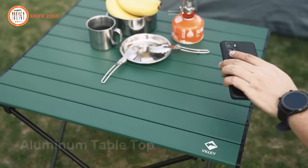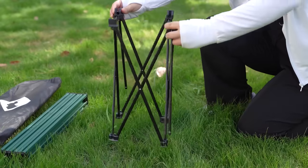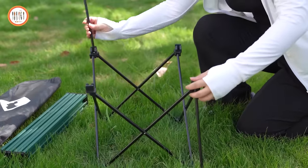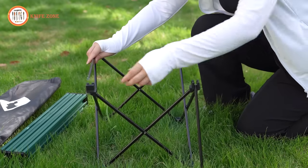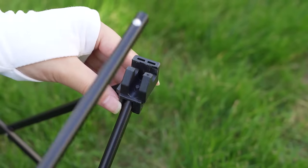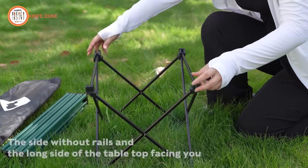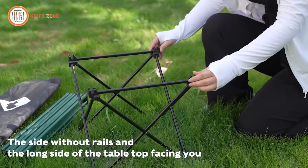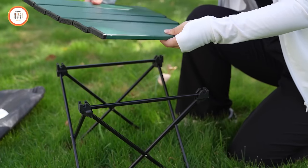No need to worry about watermarks or stains — just rinse and wipe. Setting up is a hassle-free process with no tools required: simply unfold, secure, and voila! Designed to complement any camping chair or stool, Vili combines functionality with style. All these features come at an affordable price of just $23, making Vili a must-have for your outdoor escapades.